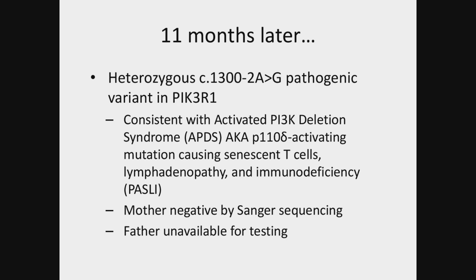The father is not involved in this child's life and was unavailable for genetic sequencing, but the mother was negative by Sanger sequencing.